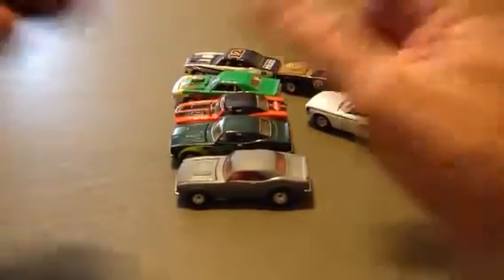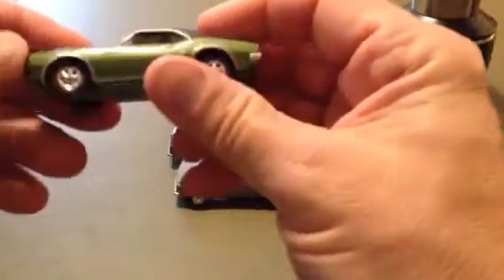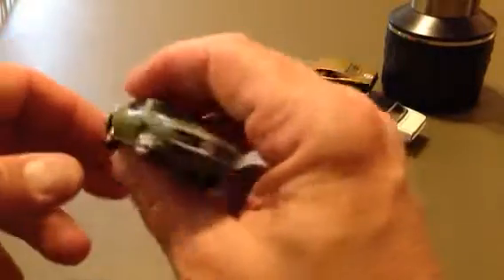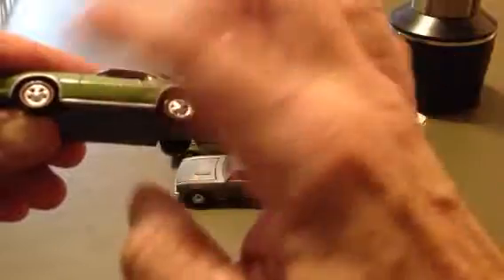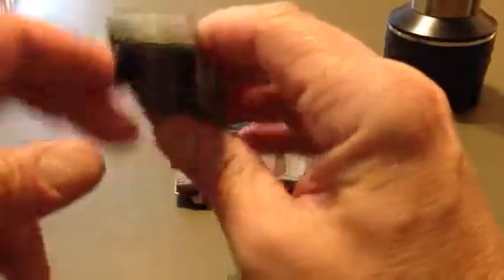Here is a Pontiac — is this a Firebird? 67 Pontiac. I think it's a Firebird. It doesn't say Firebird, but I'm pretty sure it is. It has a black top on it, red line tires. Engine is pretty detailed in there — it's got blue on it and black. There's the back end.